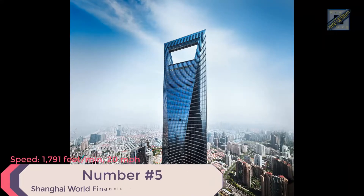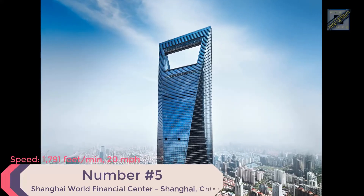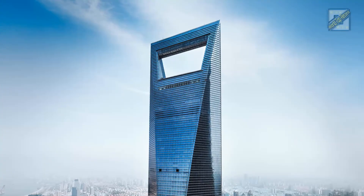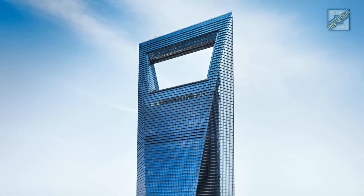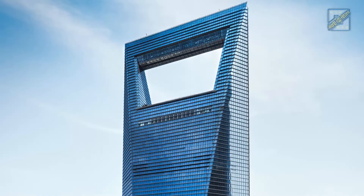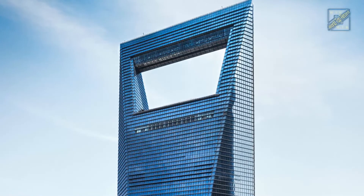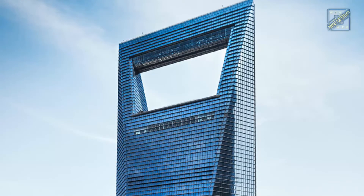Number 5: Shanghai World Financial Center, Shanghai, China. Speed: 1,968.5 feet per minute, 22 miles per hour. Height: 1,614 feet. Time from ground to roof: 49 seconds. Elevator supplier: ThyssenKrupp. Fun fact: the four double-decker elevators in the building are used to reach the sky lobby at 787 feet, with a capacity of roughly 4,400 pounds each.